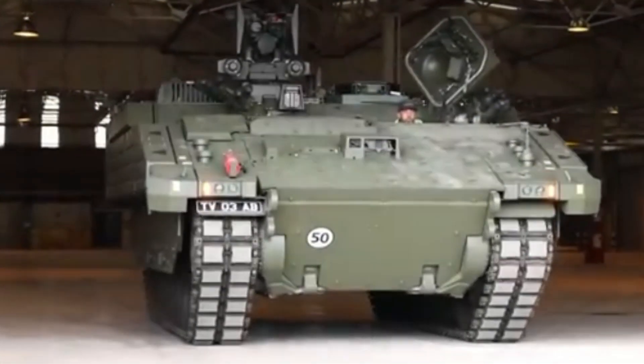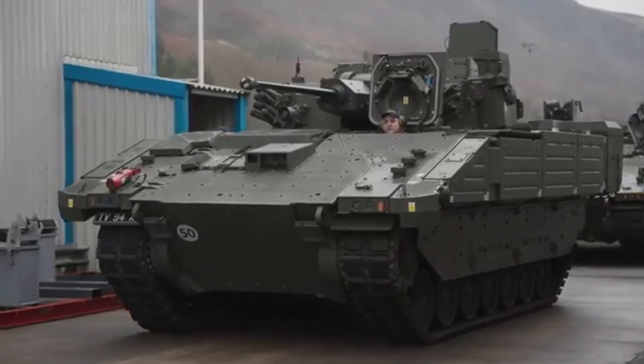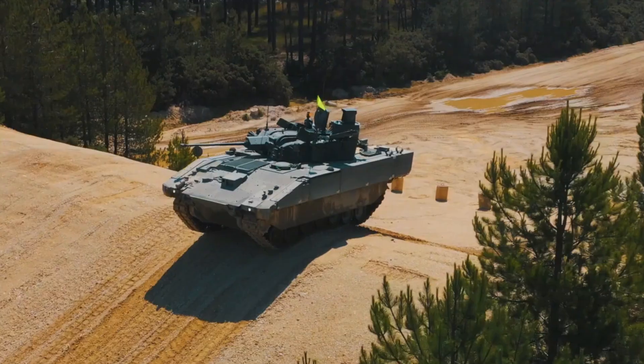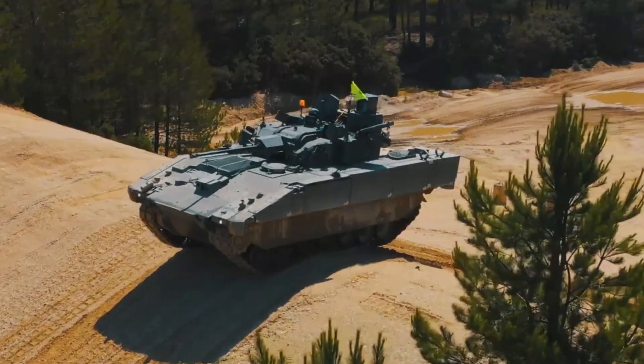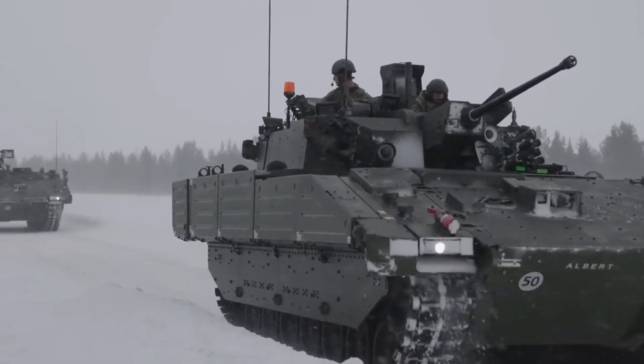The Ajax tank is part of a family of British Army fighting vehicles developed by General Dynamics UK as part of a program to replace old tanks. The Ajax was designed to be a versatile and modern armored fighting vehicle with advanced technology.